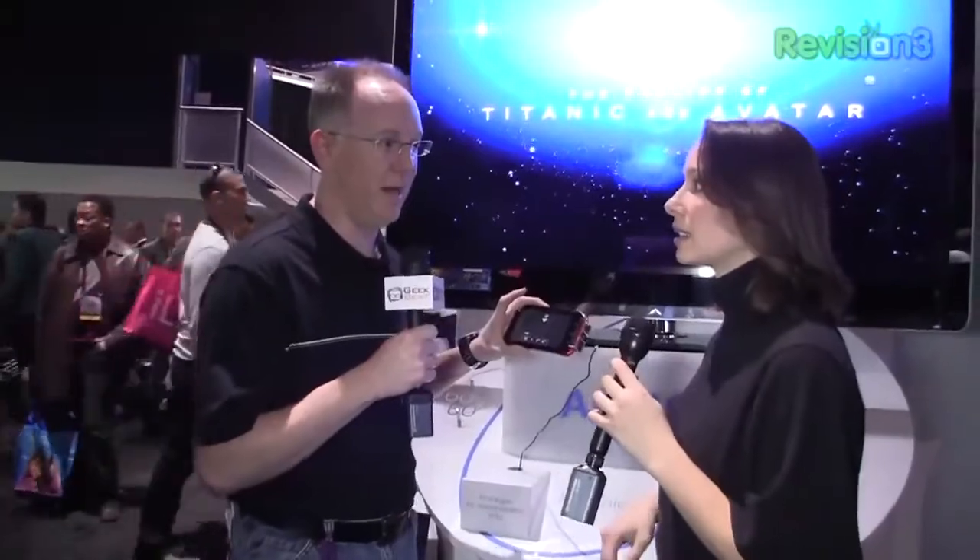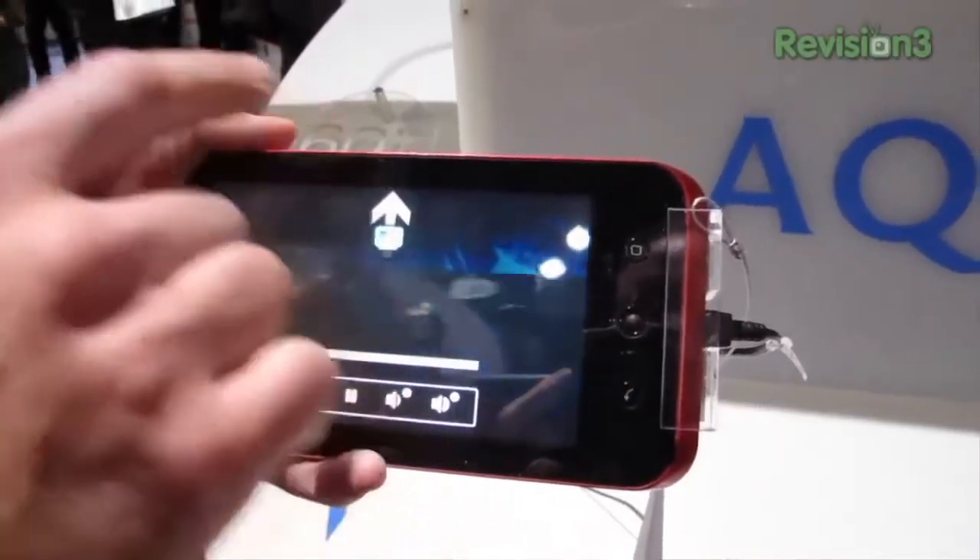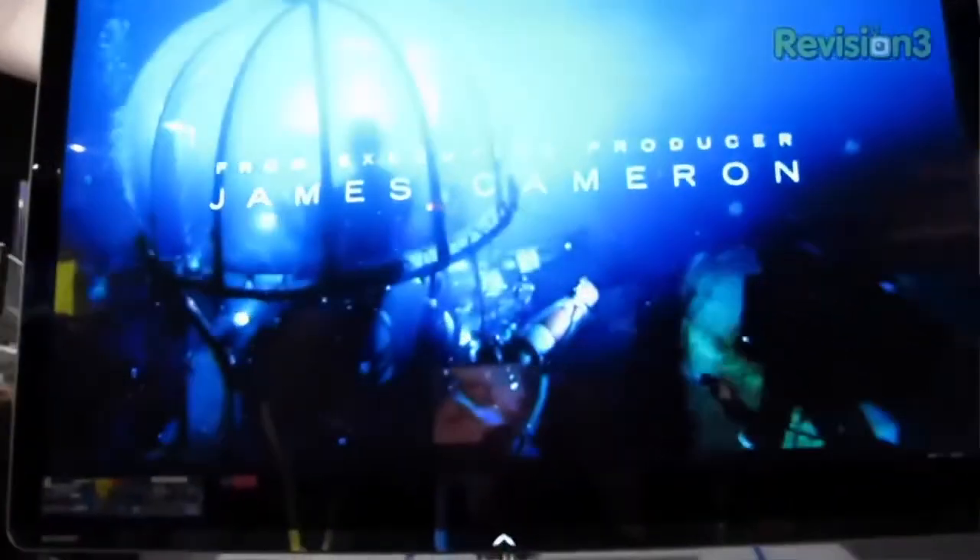It's an e-reader. It has its own store for books. It's not here yet — it's in Japan, and it's coming to the U.S. in the second or third quarter of this year. It's going to run Android, but right now in Japan it's running a Linux system.